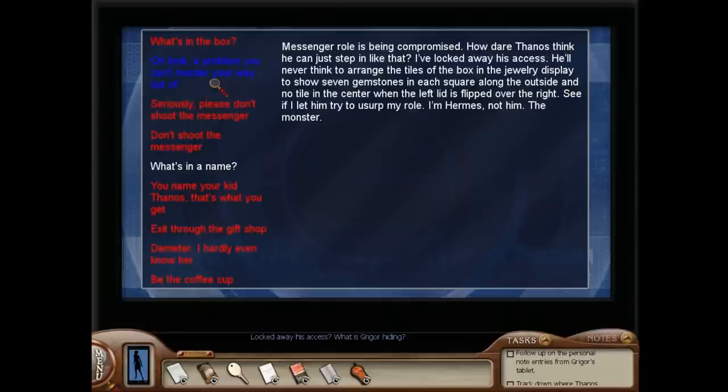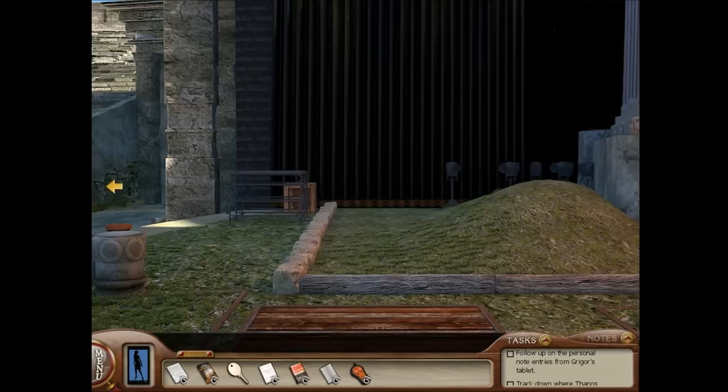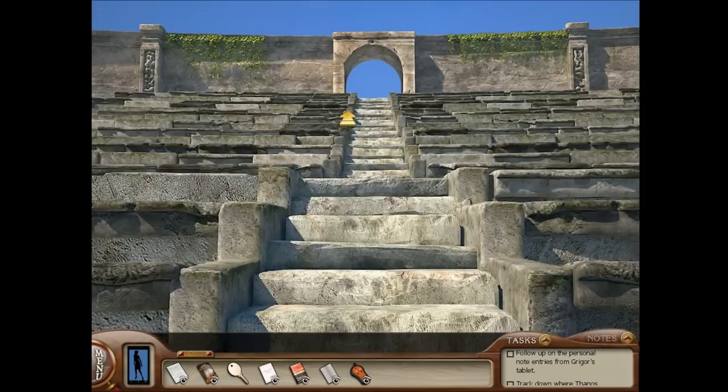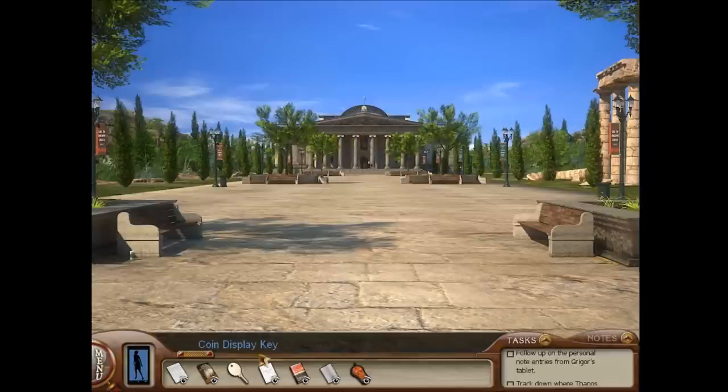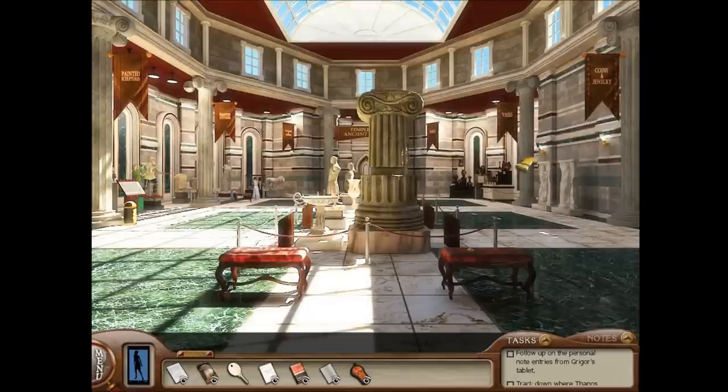Locked away his access — what is Gregor hiding? There's something hidden inside the jewelry display case. So let's head over there now. In order to open the display case, you'll need the coin display key, which you got from the filing cabinet in Melina's office.